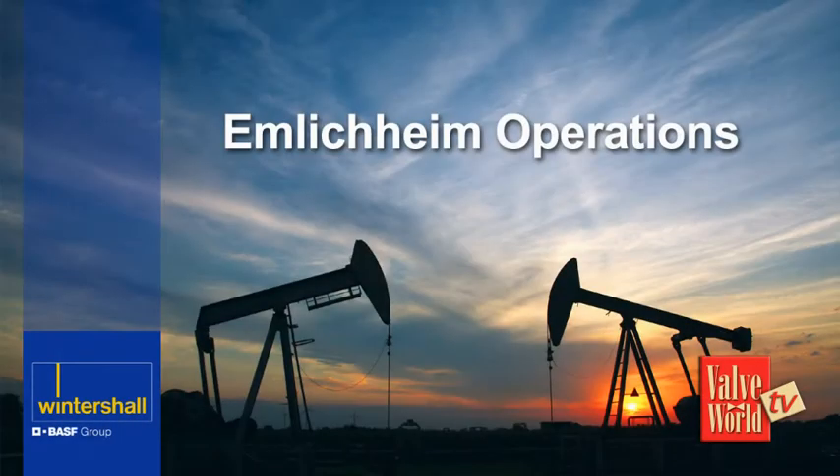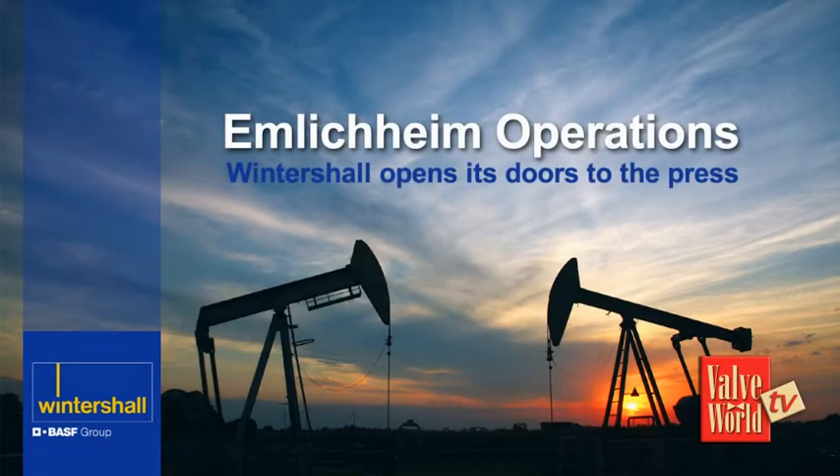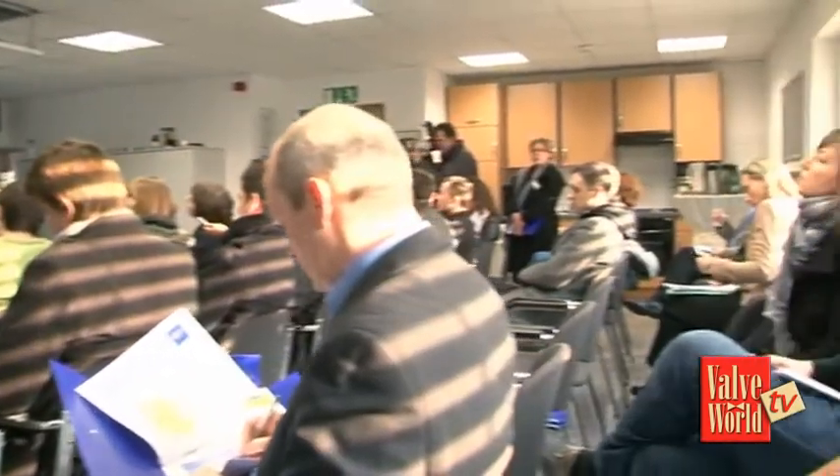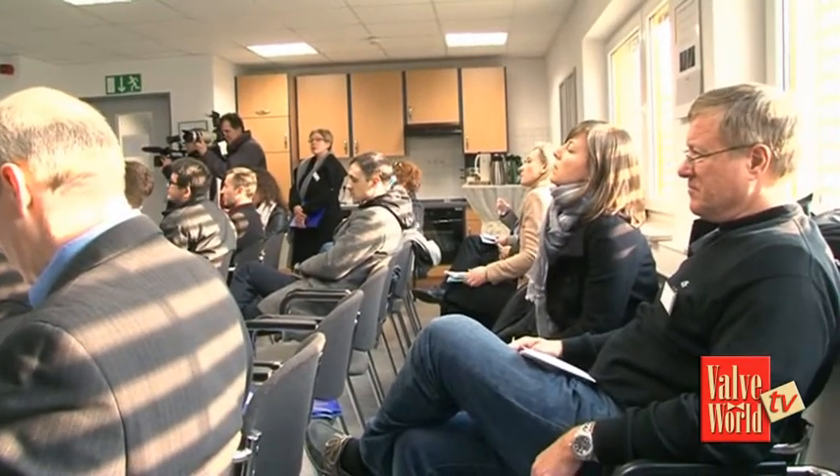In March this year, a group of international journalists were invited to view the Wintershall Amlakeim oil facility in northwest Germany. The day began with a presentation by members of the management, explaining the facilities and of course their company's achievements and ambitions.